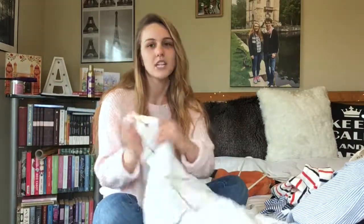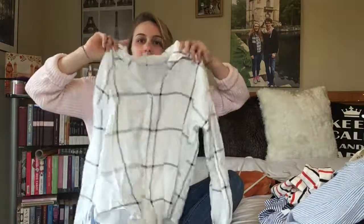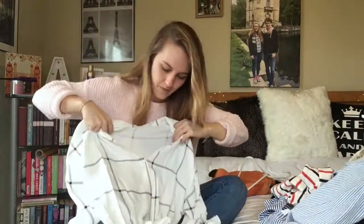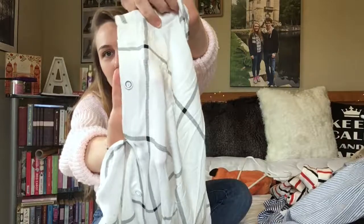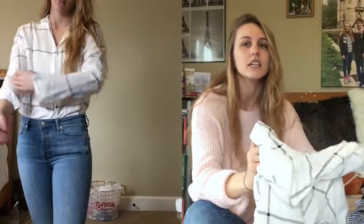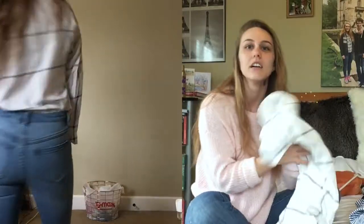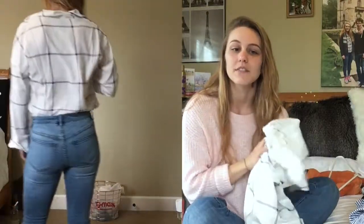The first item I got from Shein is this grid-patterned shirt. It has buttons with a little circle pattern on them. The shirt is really loose and flowy, which I enjoy — it's a very sturdy, nice material. It's very flowy and enjoyable. I got this for $10 and it's one size fits all.